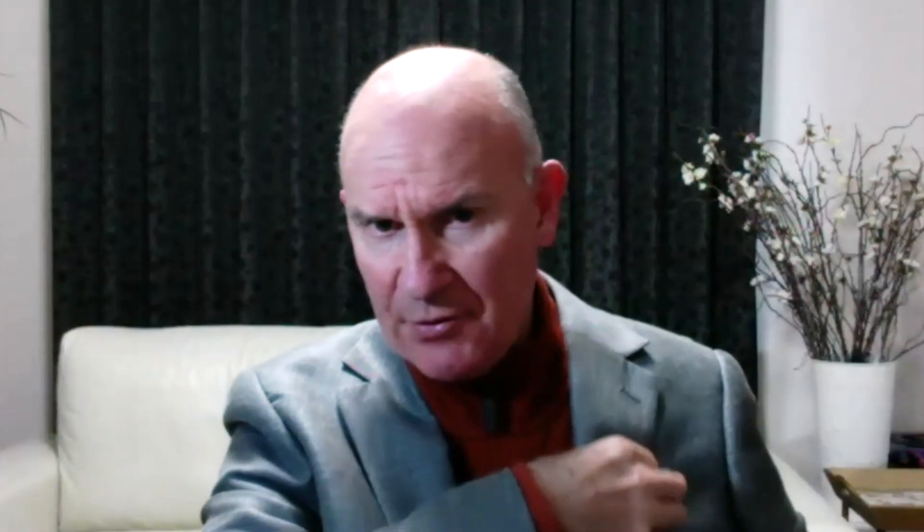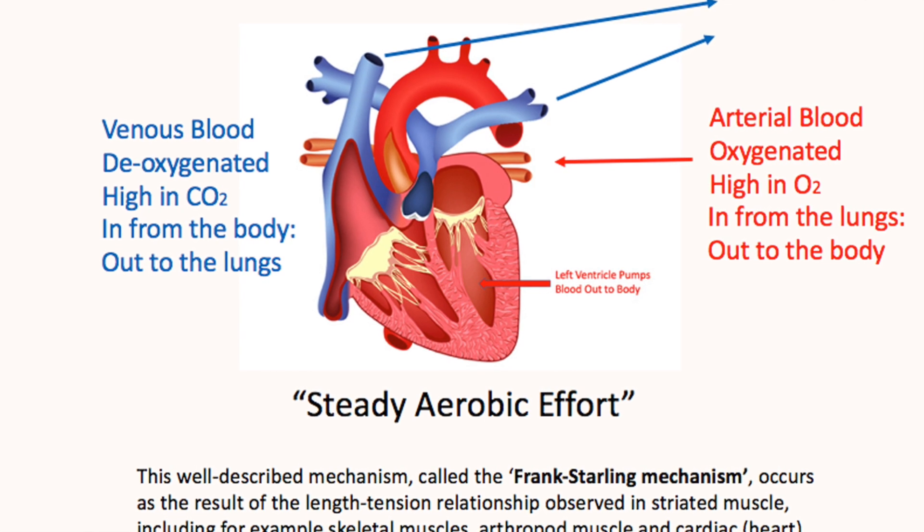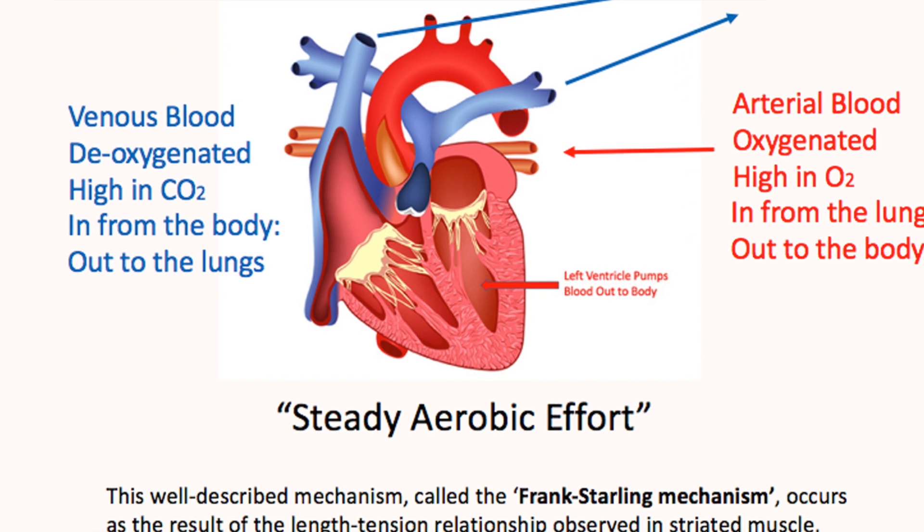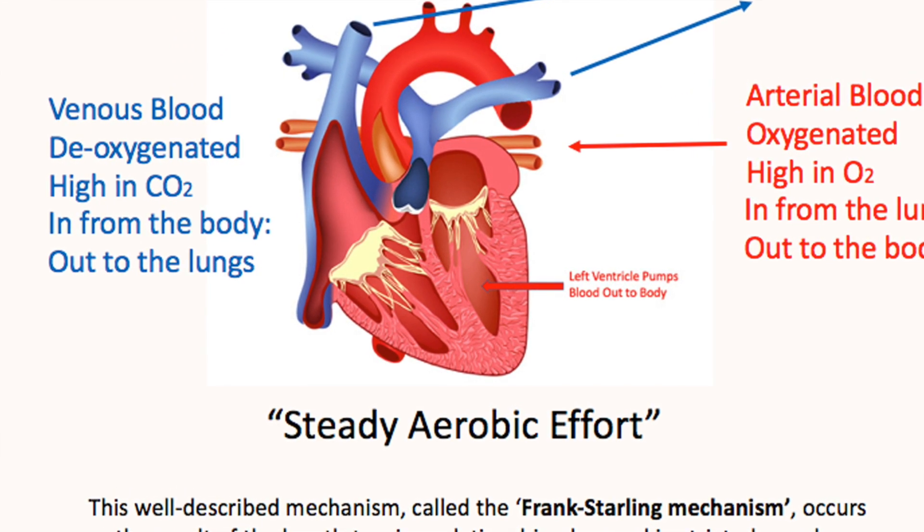At a lower aerobic level, the heart can fully fill its filling chamber - the left atrium - with freshly oxygenated blood from the lungs. That then fills the ventricle, the pumping chamber, and stretches it to the maximum if there's enough blood going through. If filling is slow enough, there's a stretch effect on the muscles that make up the ventricular wall - they're called cardiomyocytes.